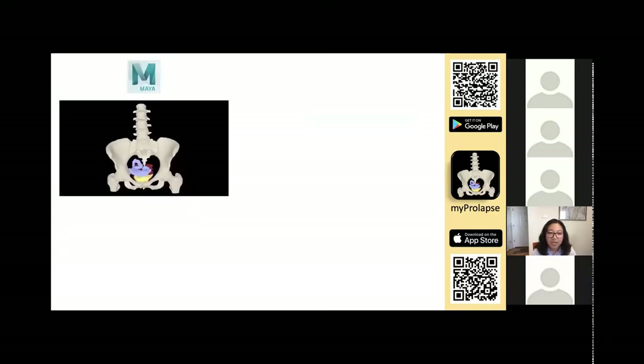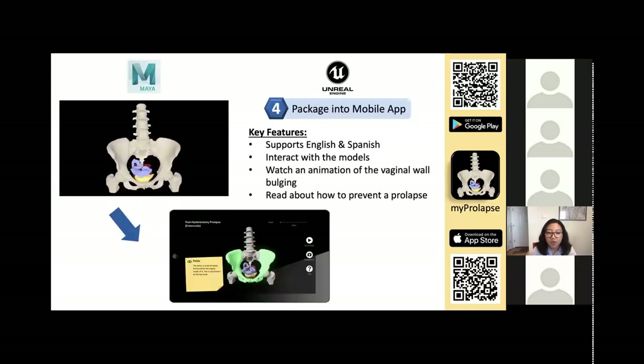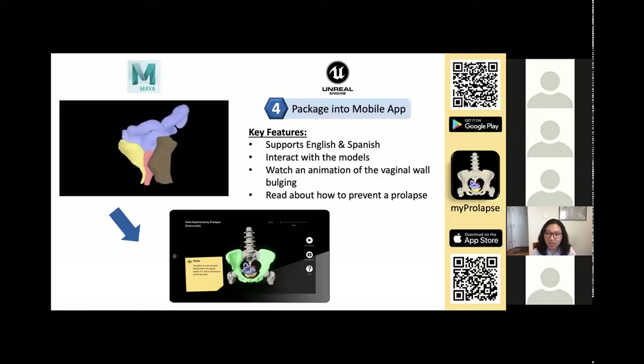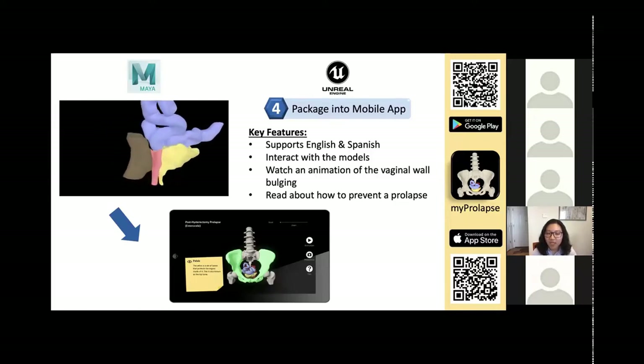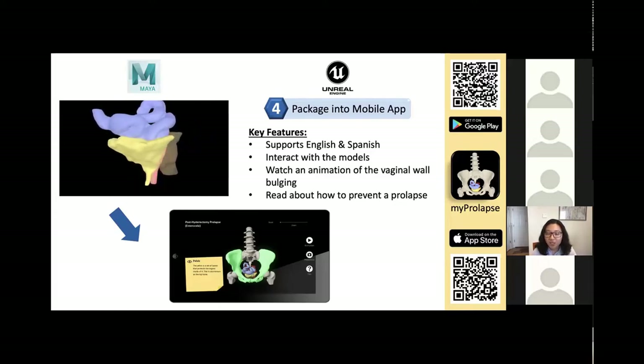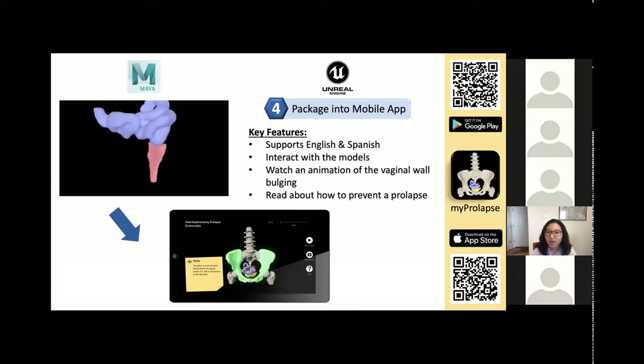We took the animation made in Maya and incorporated everything into Unreal Engine 4 to create the app itself. Unreal Engine is the same game engine that created Fortnite, which is apparently a pretty popular game these days. The app currently supports both English and Spanish. You can rotate, pan, zoom, and toggle the visibility of the models. And as an extra bonus, we also included tips on how to prevent a prolapse.